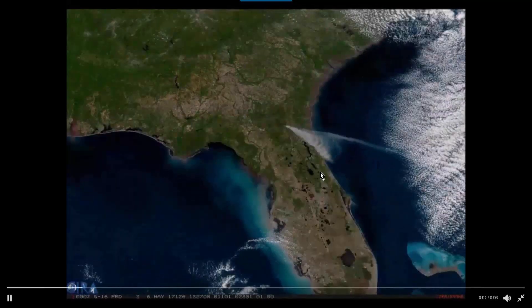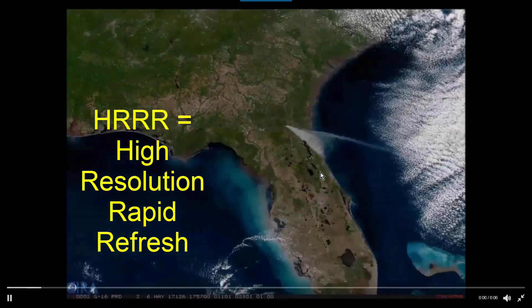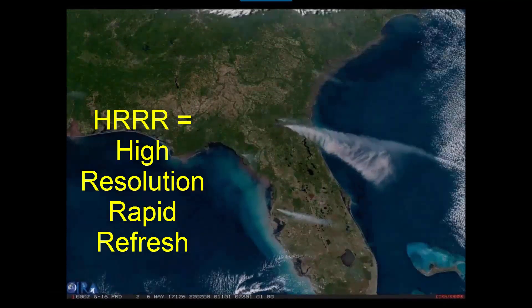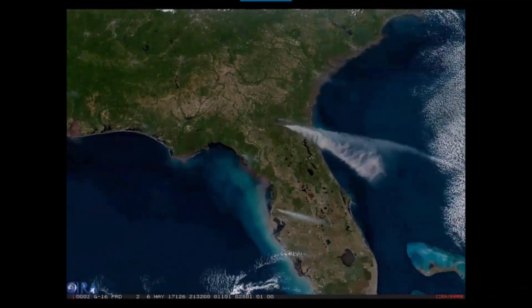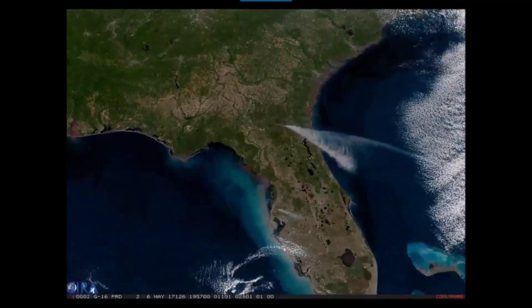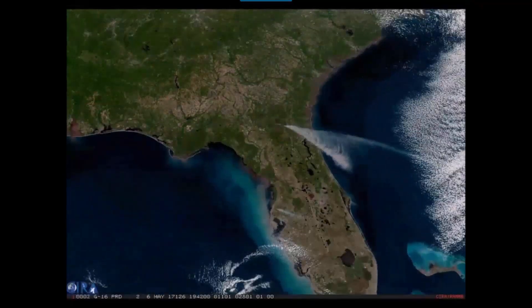The cool thing about this is we can see this, but we combine it with one of our newest high-resolution models called the HER. They've got a special smoke HER, and we get updates — this thing will give a forecast every 15 minutes called the HER smoke. We can combine these pretty pictures to make it interesting and actually verify it's happening, but we have an operational model that's going to help us forecast where the smoke's going to be better.